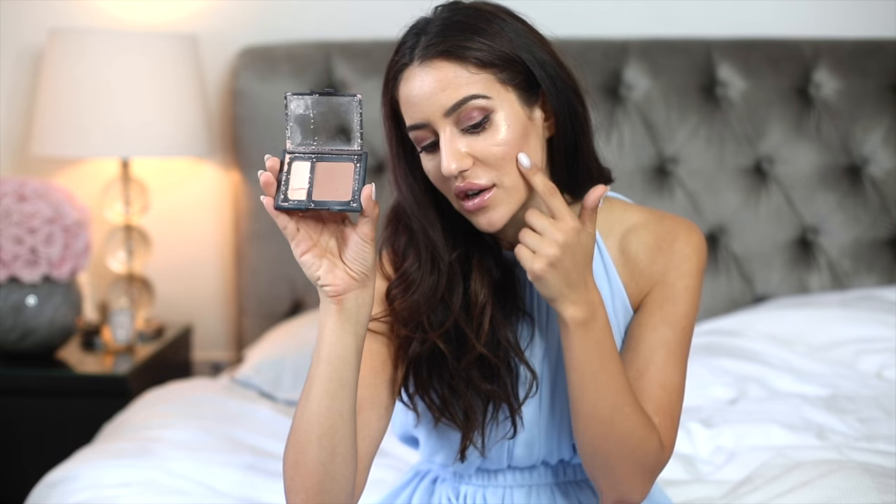For contouring this month I use something that sadly broke a little bit and it is a NARS duo in Paloma. I used this once before — a makeup artist used it on me and I was like, wow, what is that? So you can see the darker shade here; the lighter one I don't really use so I'm not really sad that it broke. I just think it suits my skin colour really well because it's not too red, it's not orange — it's like a nice grey tone but it's not too grey either, so it's a really great travel companion.